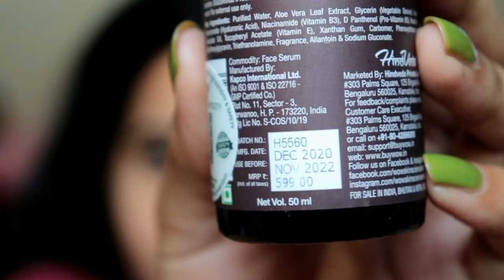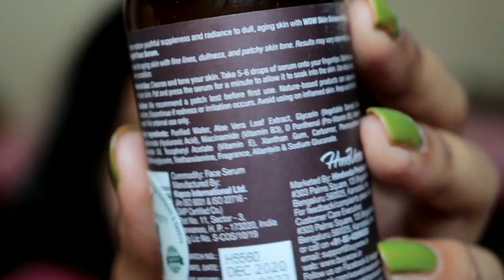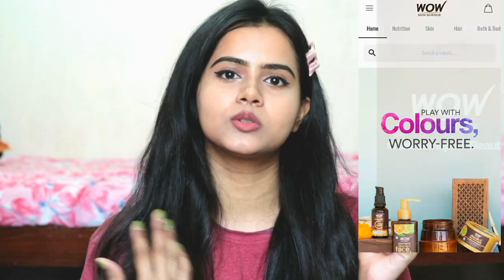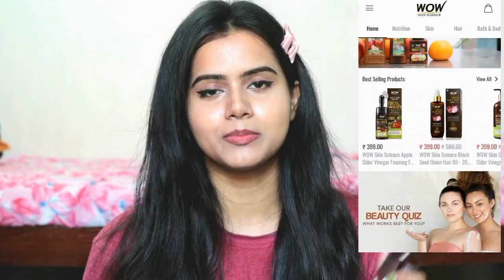This is a 50ml bottle priced at 599 rupees, which is affordable — anti-aging serums can be more costly. So if you are looking for a good anti-aging serum, this is really affordable. You can also get a discounted price because I bought it from the Wow Skin Science app. You can install it from Google Play Store and there are a lot of discounts and offers for shopping on the app, so I always purchase it from there.